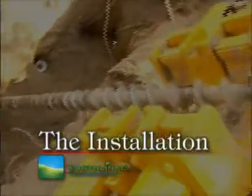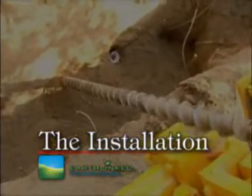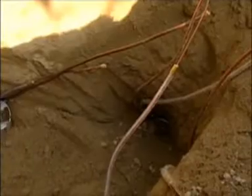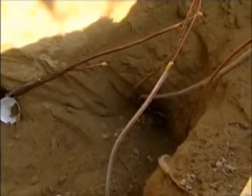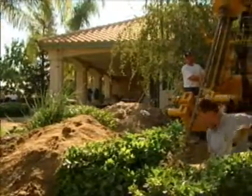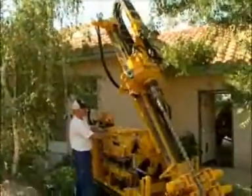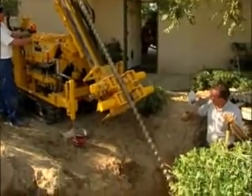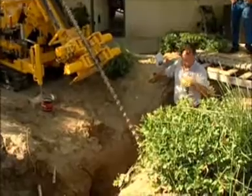Today we're installing an Earthlinked direct-exchange heat exchanger. Starting out today, we had to come out and dig the manifold pit, which is basically the pit that we set the rig up around to drill in a fan pattern. We use what's called a D4 Earthloop. A D4 Earthloop consists of four 50-foot loops per ton. As you can see in this job, we have a lot of landscaping that we have to work around, but with the rig we have available and the small-bore drilling, it makes it possible to retrofit almost any job.